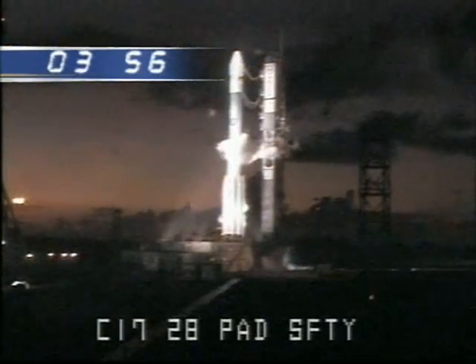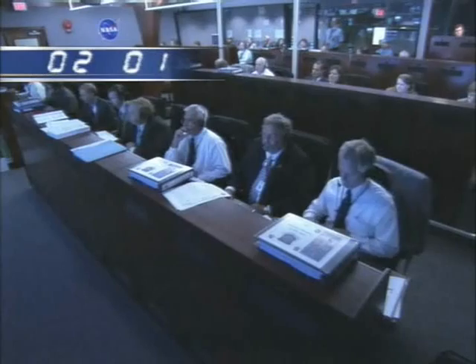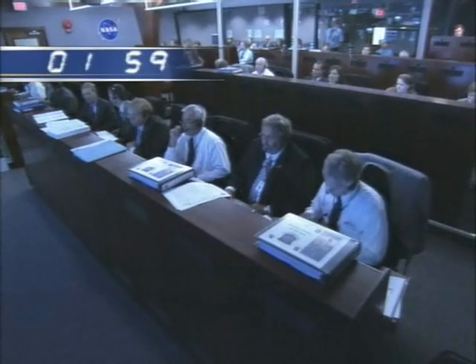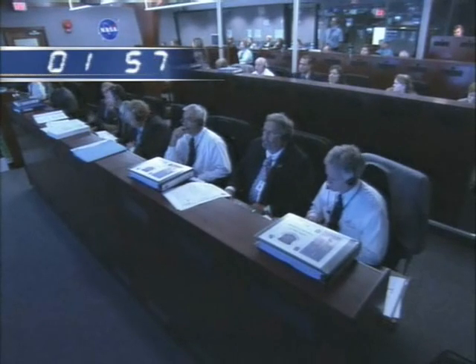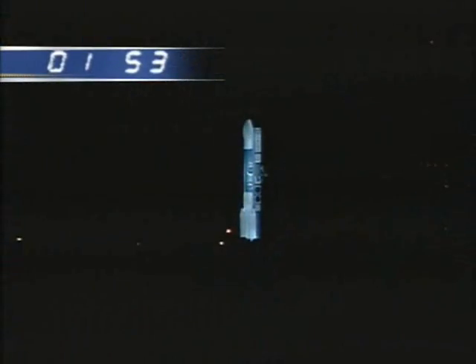SSC, perform vehicle internal transit. TM internal. Control internal. Two minutes. SSC, FTS bat one and two heaters off. Prop one, pressurize first stage box tank to release. Pressurizing. 110 seconds.